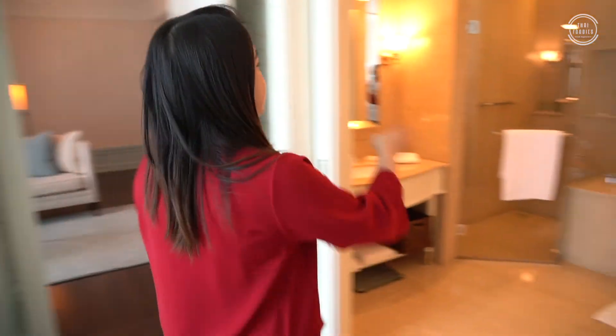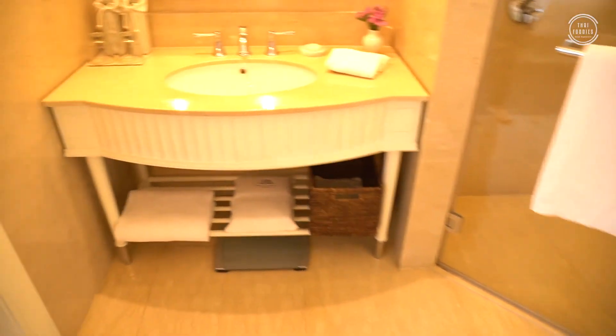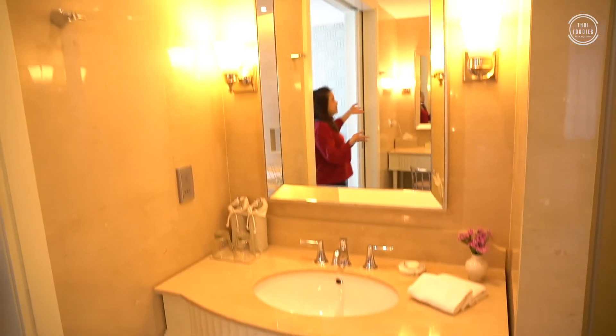For the bathroom, it's very big, with a bathtub and a separate bathroom area. There's one faucet and one makeup area, with a full facility of toiletries.